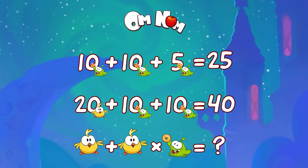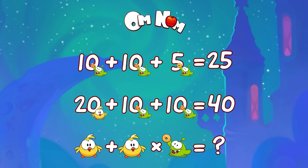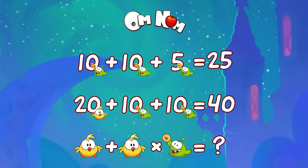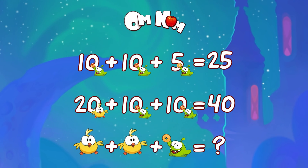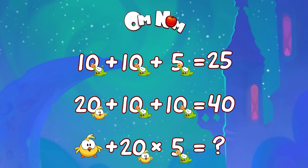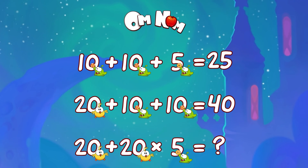Now we're ready to solve it. But wait — tell me, what shall we do first? Addition or multiplication? Chick is 20, Omnom with a donut is 5. 20 times 5 equals 100. And the last thing: chick plus 100 is… 20 plus 100 is 120.